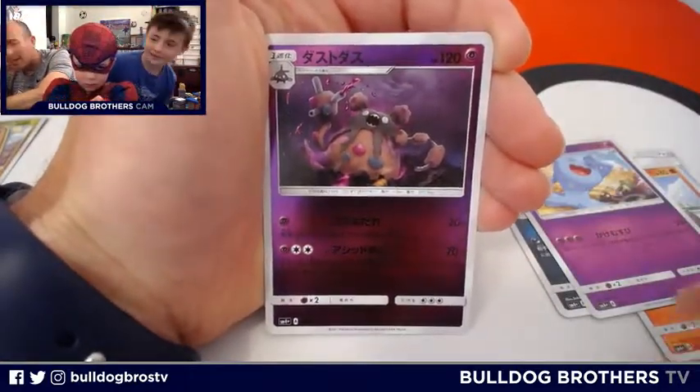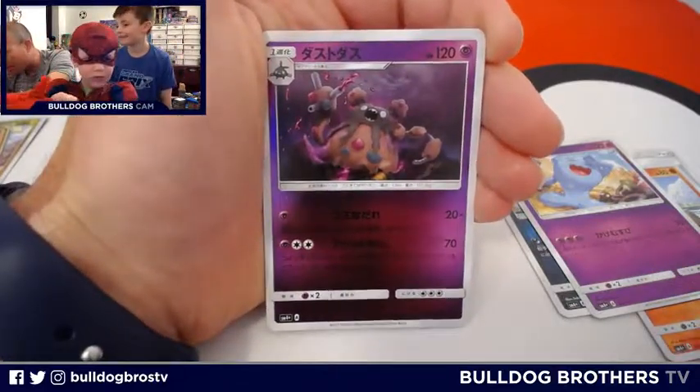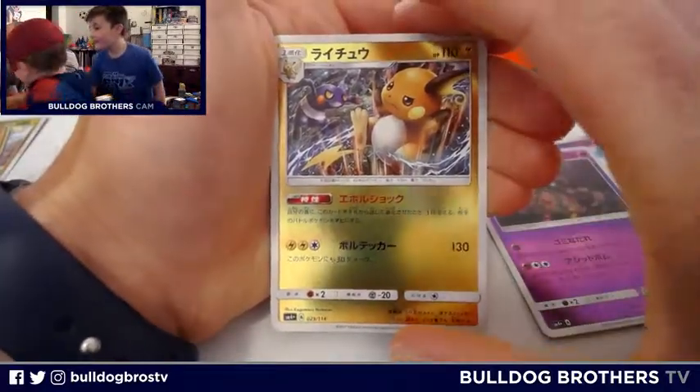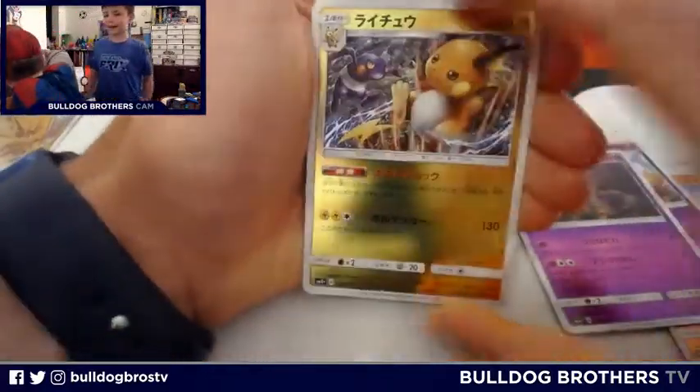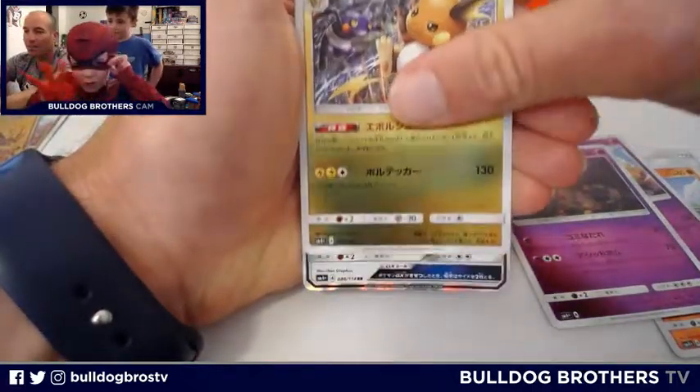He looks like a funfetti cake that sort of fell on the floor, the crumb, and then turned into his own thing. Raichu! Raichu turned into a blush. Raichu — a holo one too! He's one of our faves. I'm going to set him with Pikachu.